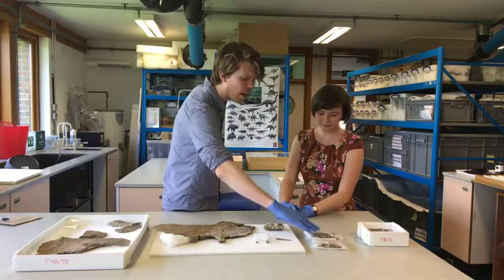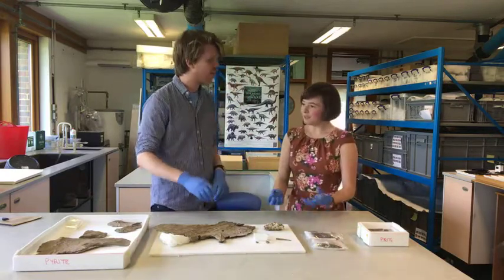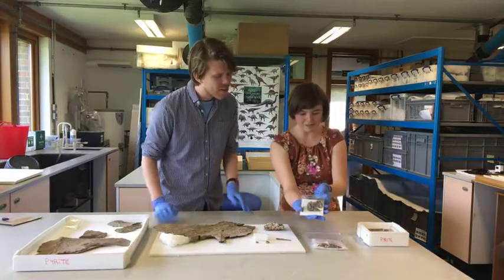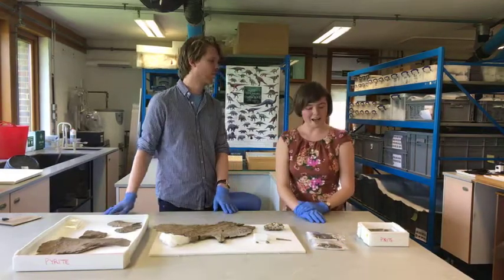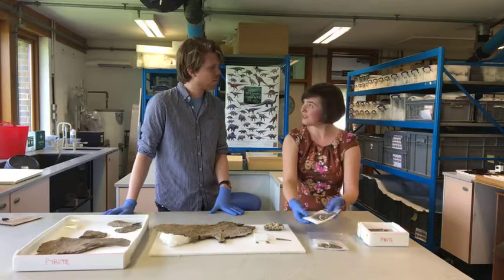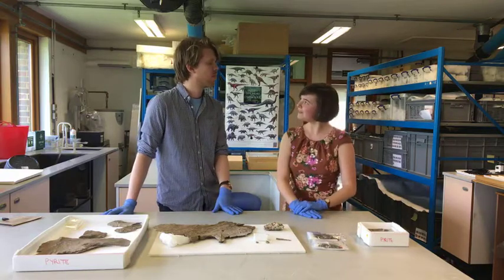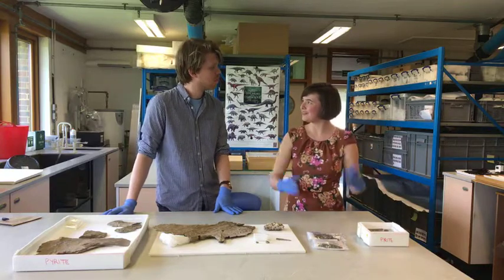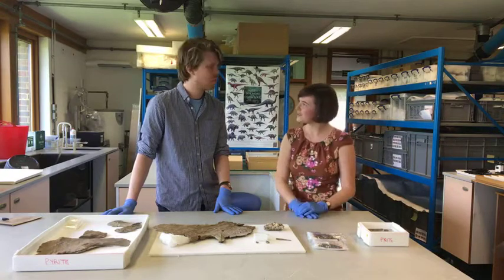For the smaller pieces the conservation process is essentially the same, but much more fiddly. Dusting each piece individually takes a long time - each bag takes about 30 to 40 minutes, and there are around 70 bags of that size. So you can do the maths - it's a very time-consuming process, though the principles are the same.